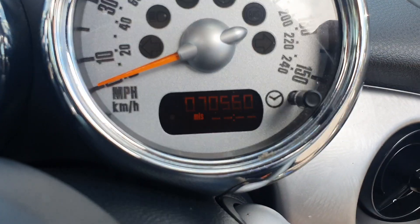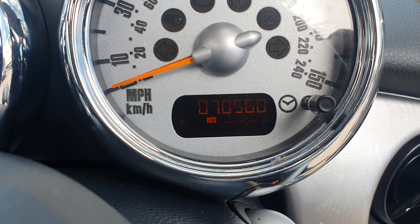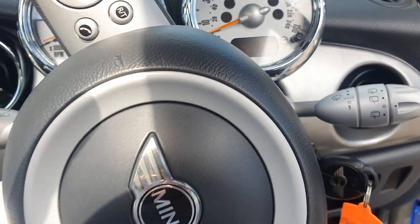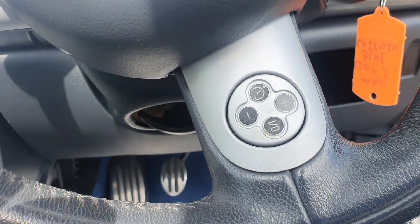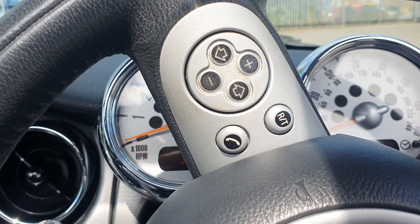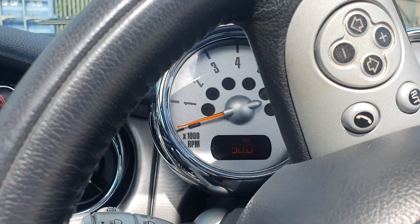Just hopping in to show you — it may be a little bit difficult to read but it has done 70,000 miles. Zooming out, you have got the multifunction steering wheel, so you've got cruise control along with controls for your telephone and the radio as well.